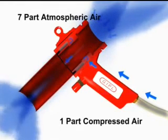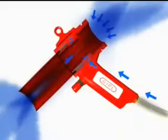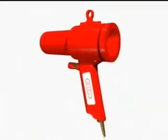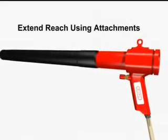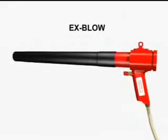The amplification ratio of compressed air to atmospheric air in EBG-1 is 1:7, which gives an amazing payback period of 32 working hours. Features include long life because of no moving parts, practically unbreakable construction, and lightweight design. If you use compressed air for drying, cooling, cleaning, or wiping products, then this is an important tool to have.